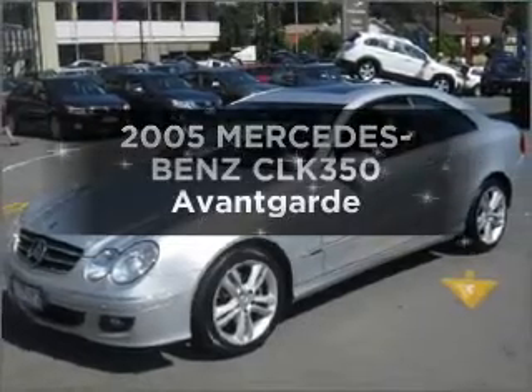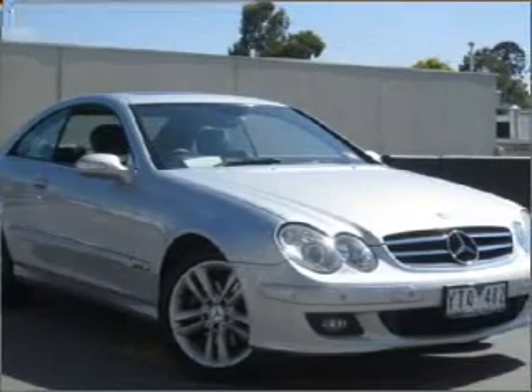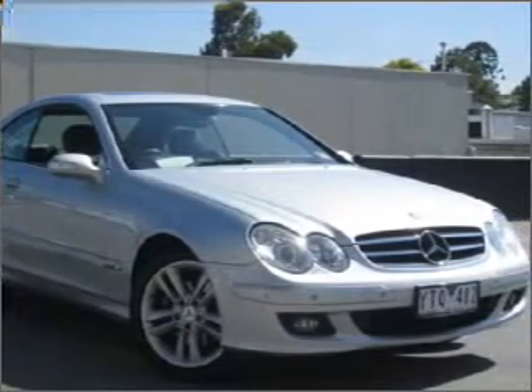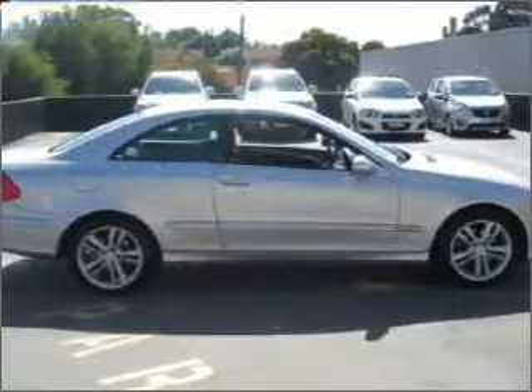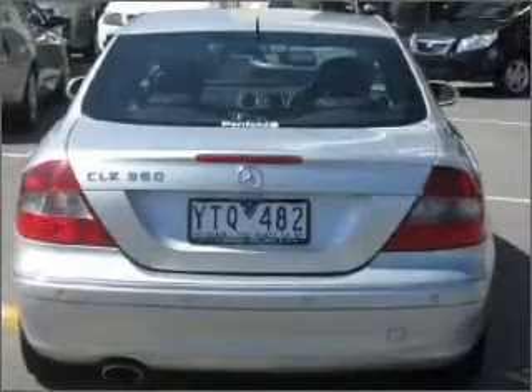Get noticed in this 2005 Mercedes-Benz CLK 350. Travel the roads in style and comfort in this great vehicle with a reliable six-cylinder engine connected to a smooth-shifting automatic transmission.